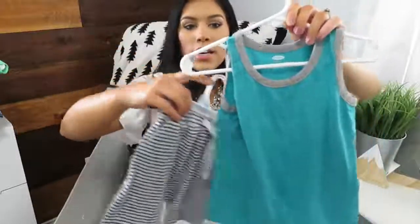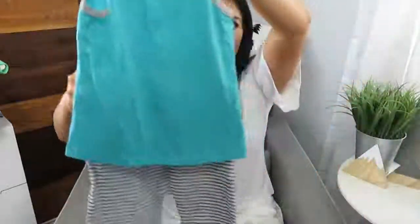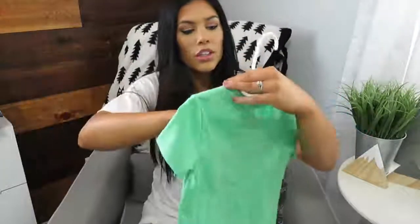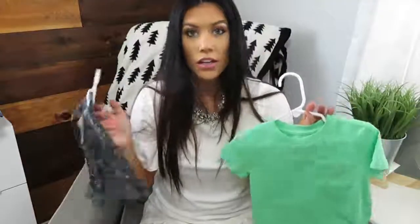The next outfit is from Old Navy - these little jogger shorts and a turquoise tank top. Then this one: the shirt is Cat & Jack from Target and the shorts are Old Navy. I got them 50% off. Everything I got was on sale - I'm pretty sure I didn't pay full price for anything, and that's when I stock up on his clothes.